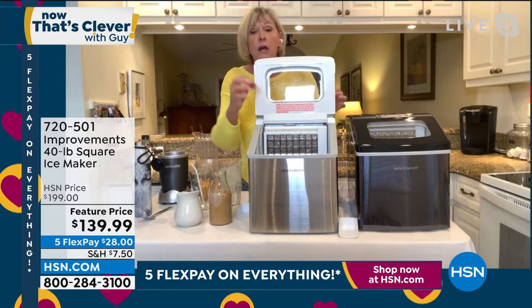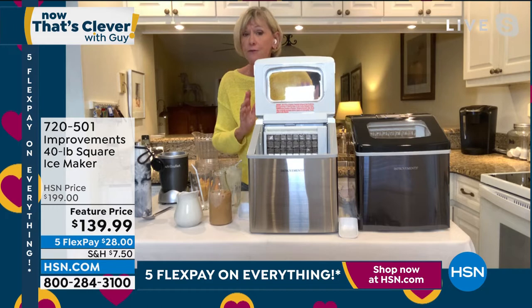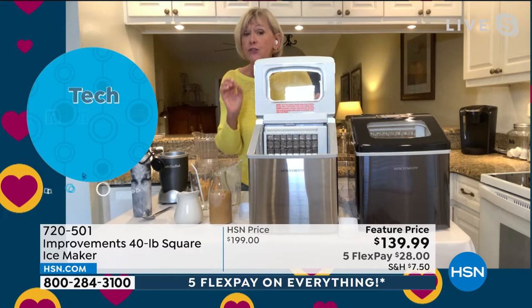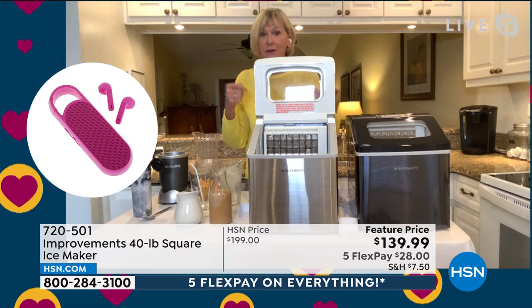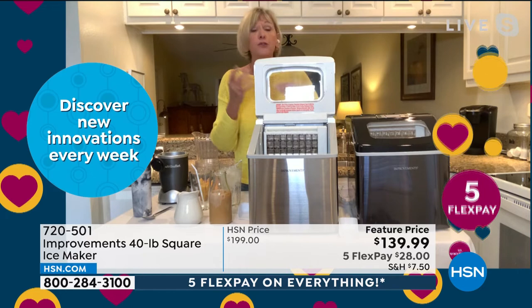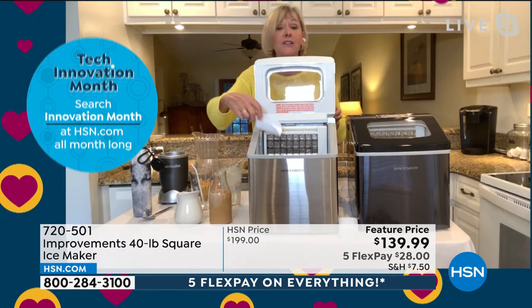If you fill it to the fill line and maybe you just use it to make one tray of ice in three days, your water will still be fresh. If you want to change it, there's a little drain in the back — you put it over the sink. Or if you're taking this glamping, which I totally recommend — as long as you've got a plug and water — you simply drain it. It is portable; it weighs about 26 pounds. So you can take it out to the lanai or the patio and enjoy delicious-tasting ice every single time.